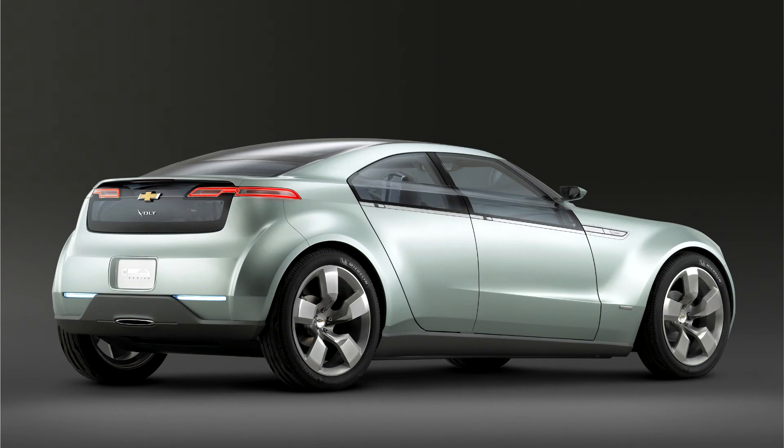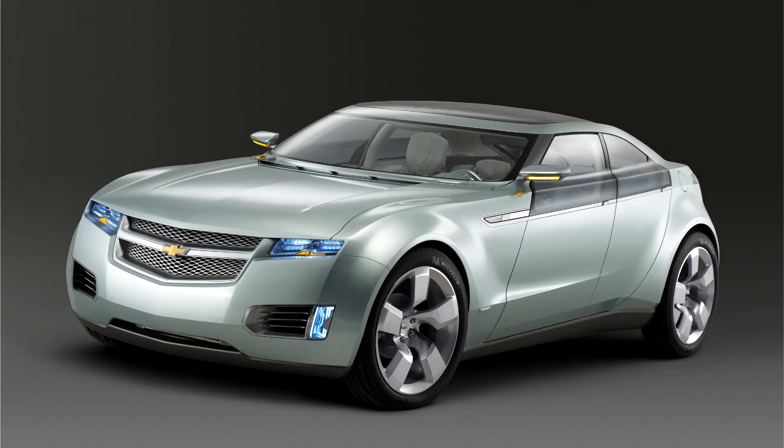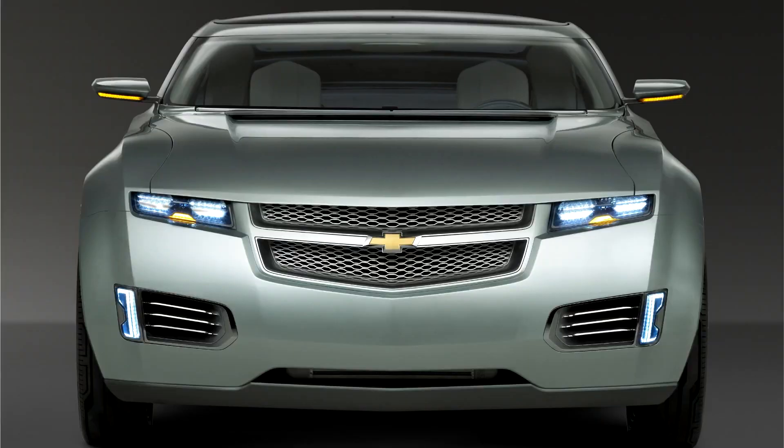Most of the Volt's initial design parameters defined for the development of the concept car, then referred to as the iCar in homage to the iPod, were kept throughout the process up to the final production version. A key design parameter was a target of 40 miles (64 km) for the all-electric range, selected to keep the battery size small and lower costs, and mainly because research shows that in the US, 78% of daily commuters travel 40 miles or less.